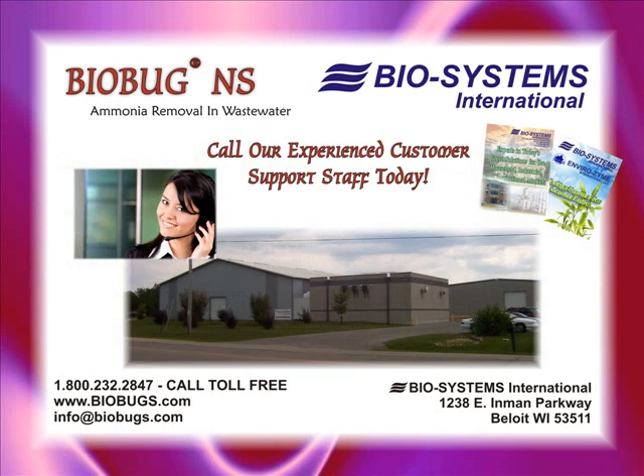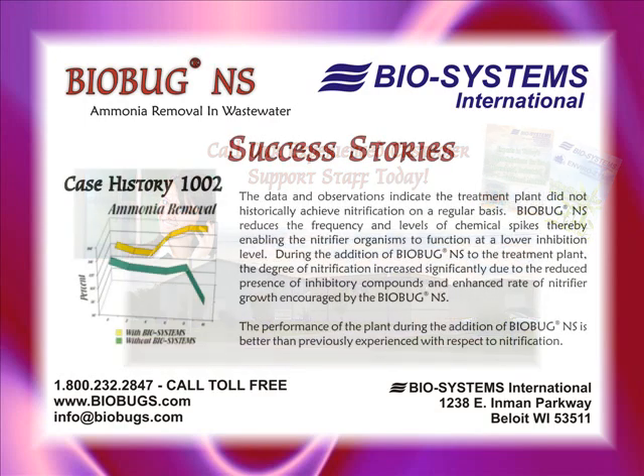For application procedures, please contact our knowledgeable BioBug customer representatives at 1-800-232-2847, who can give recommendations based on the plant's condition.